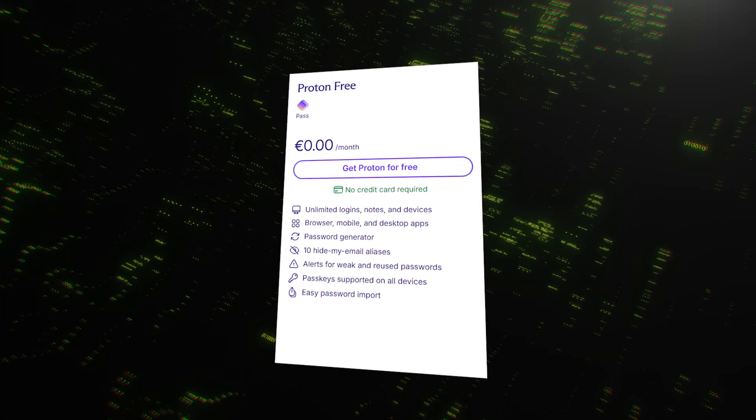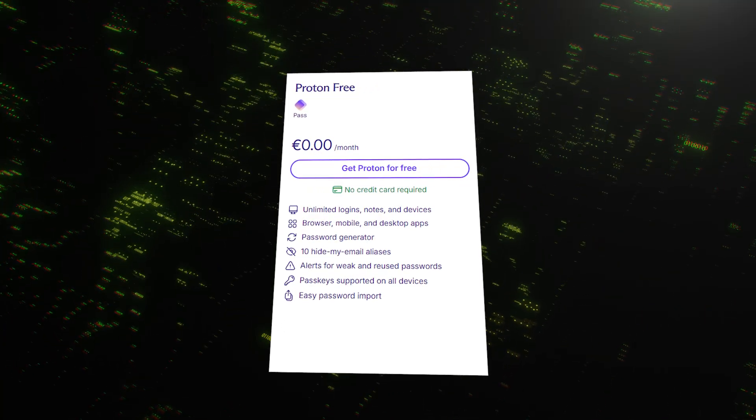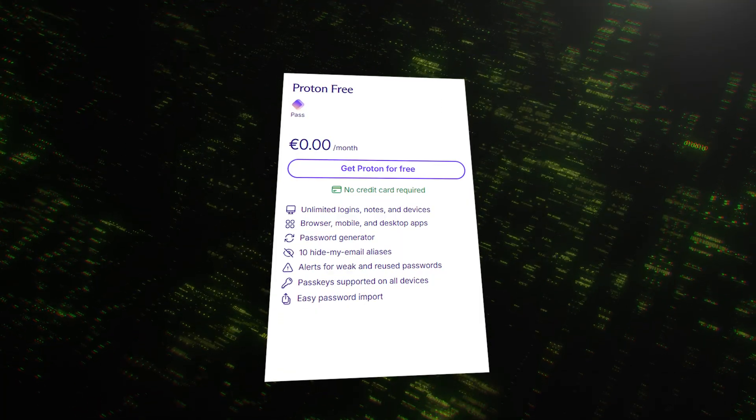This is where ProtonPass lands a major blow. Its free plan is incredibly generous — you get unlimited logins and notes, and you can sync them across an unlimited number of devices, completely free. On top of that, you get 10 Hide My Email aliases: unique, random email addresses you can use to sign up for services without revealing your real email address, which is a fantastic privacy feature. So for the free plan, the winner is clear. If you need to sync your passwords across your phone and computer without paying a dime, ProtonPass is the undisputed champion.